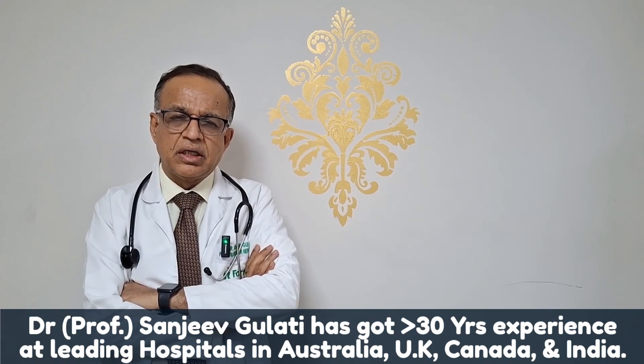Number two is another blood pressure medication called calcium channel blockers. These are fourth-generation calcium channel blockers that include three groups of drugs: cilnidipine, manidipine, and amlodipine. These are medicines for blood pressure that also tighten the kidney filters. If your protein is leaking, discuss with your doctor whether these calcium channel blockers can be used at the second level of treatment.